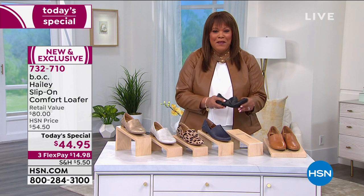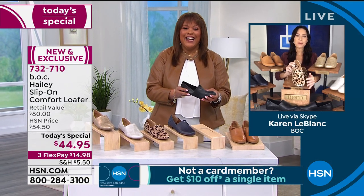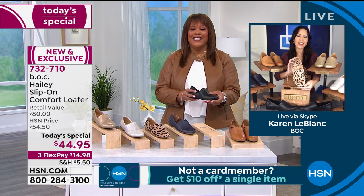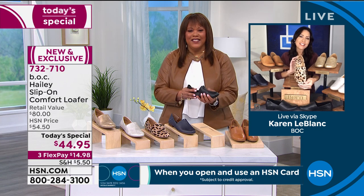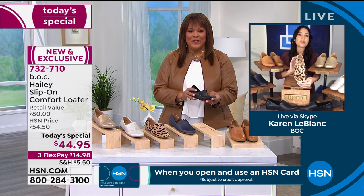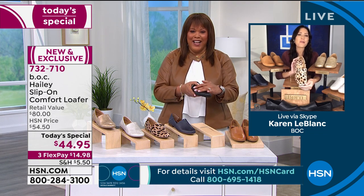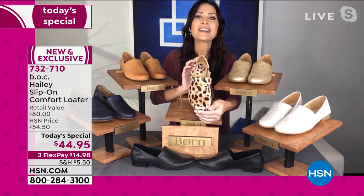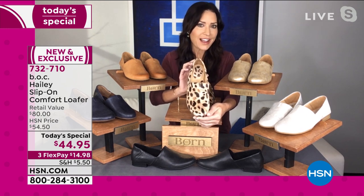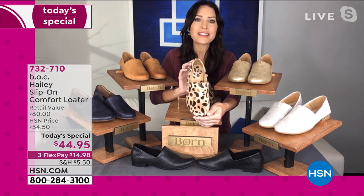I want to go to Karen LeBlanc, our brand ambassador. This is our first today's special for BOC. Congratulations and good morning. We are super excited about this, especially because this is one of our best-selling silhouettes that we've created exclusively for HSN in the wider style. You've got the wider width and the medium width, which I think is really special. And of course the incredible price. The Haley is iconic. It's timeless. It is the classic loafer, but the Haley that we've designed has incredible fashion instincts — very on-trend and up-to-date with the latest looks.